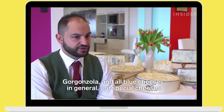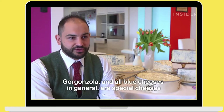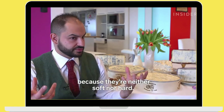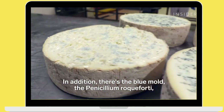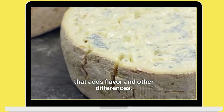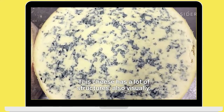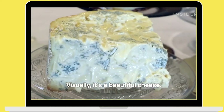Il gorgonzola e quindi anche i formaggi blu sono per noi un formaggio molto particolare, trasversale, perché non è né un formaggio molle né un formaggio stagionato, cioè è tutte e due le cose. In più c'è la variante della muffa blu, del Penicillium roqueforti, che è un altro apportatore di sapore e di differenze. Quindi è un formaggio che ha molte strutture, oltre che visive, cioè anche visivamente è molto bello.